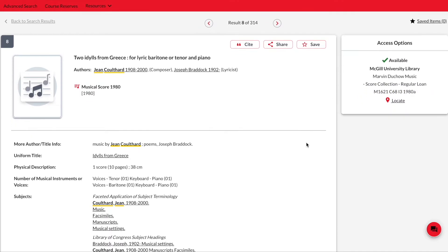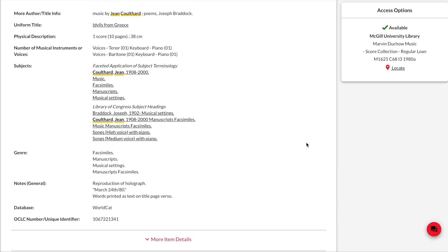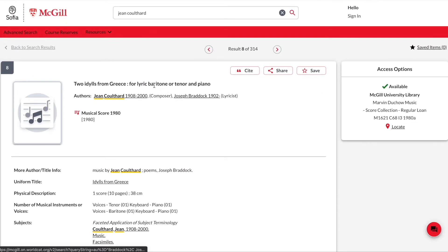You can scroll through the catalogue record to see more information about the item. If you are searching for a score with specific instrumentation or a particular edition, you will want to look here to confirm if this item is indeed what you want. To return to your search results, click on the link on the top left-hand side that says back to search results.